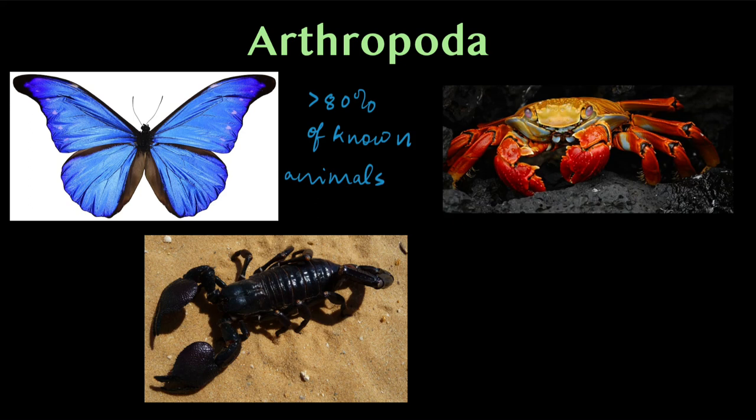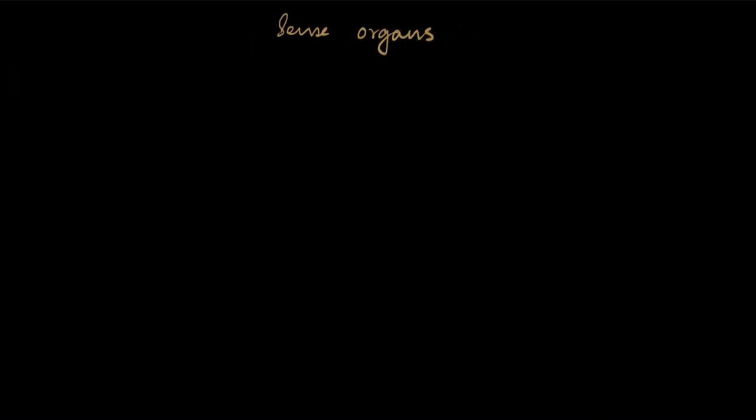The phylum Arthropoda is very successful in terms of numbers — they constitute greater than 80 percent of all known animal species. In a previous video we looked at their general characteristics and the different types of respiratory organs that different members have. In this video we will look at their sense organs, of which they have a variety, and their excretory system.